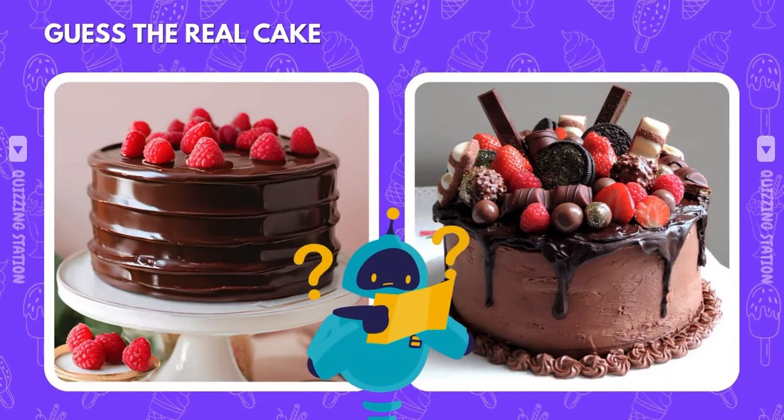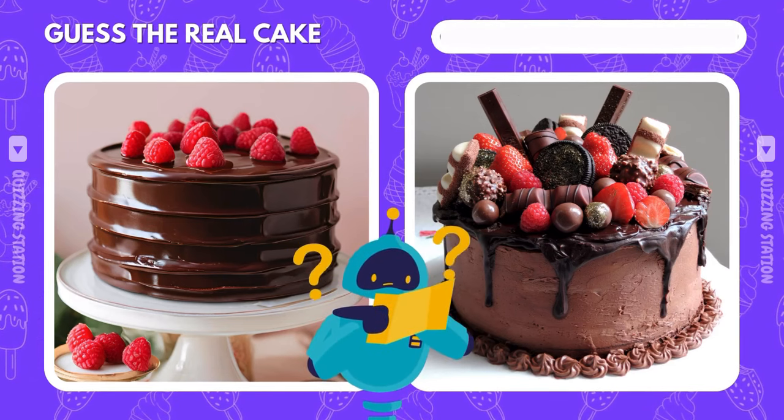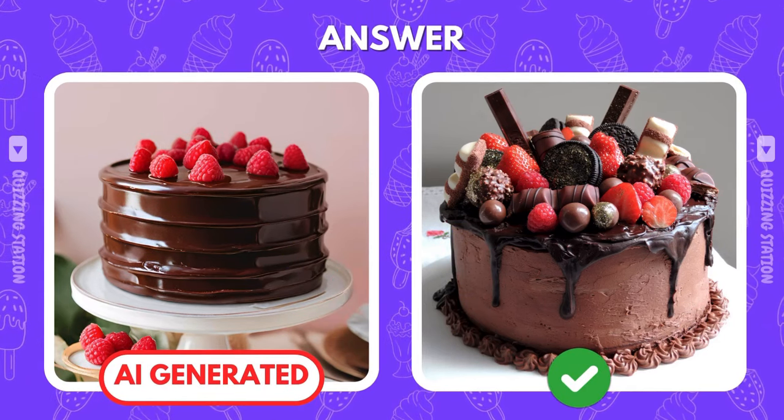One of these chocolate cakes is a lie. Can you guess which one is real? And the real one is on the right. Did you spot it? Or did AI fool you this time?